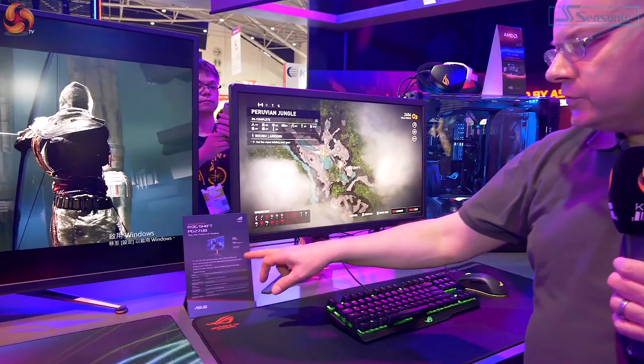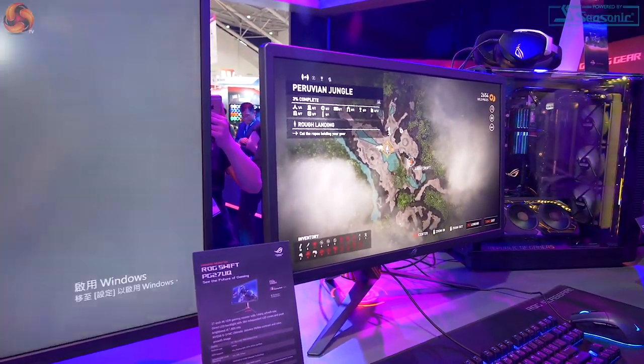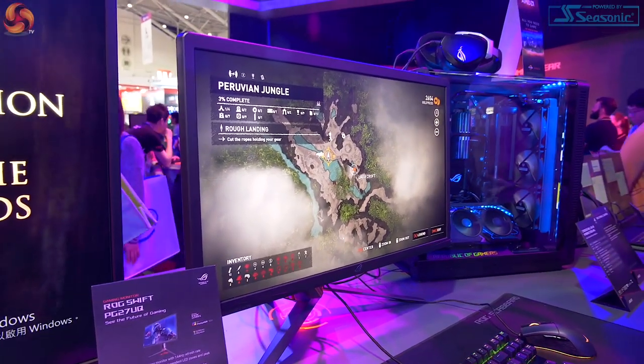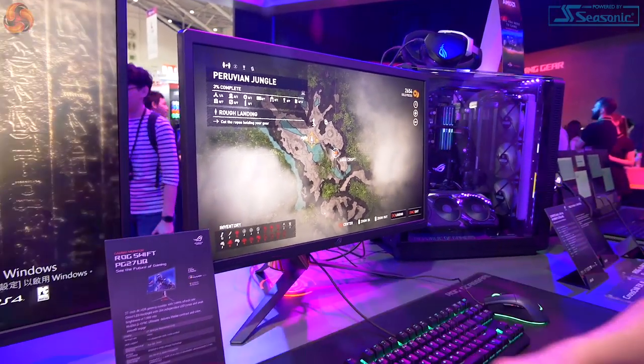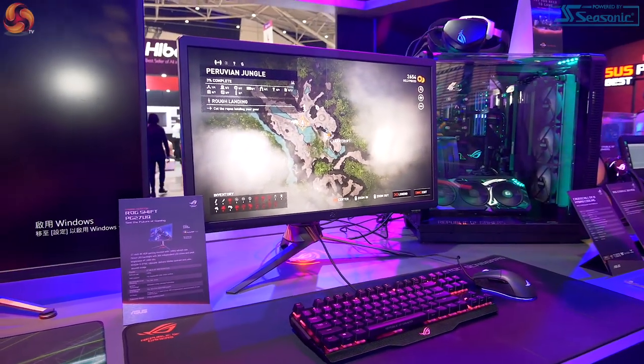Next up, the ROG Swift PG27UQ — 27 inch, 4K, 144Hz. Good combination of features, and it's got G-SYNC Ultimate. Don't have a price on that. That looks interesting, and the spec sounds good. With ASUS, the better the specs sound, generally the higher the price.